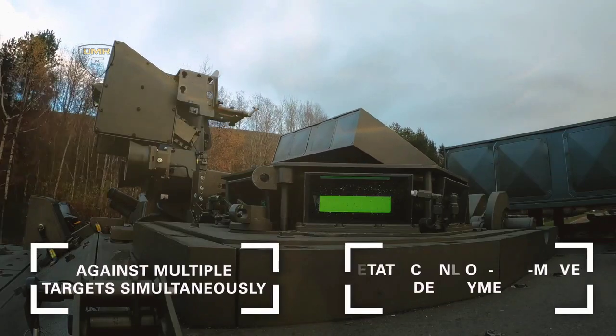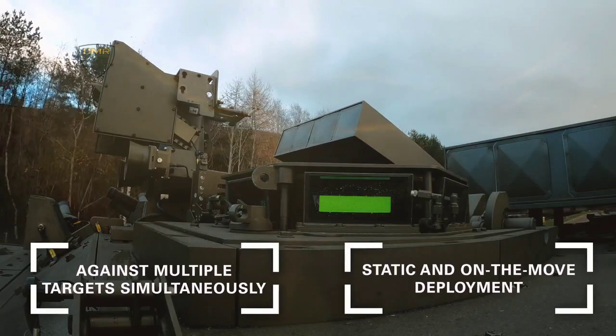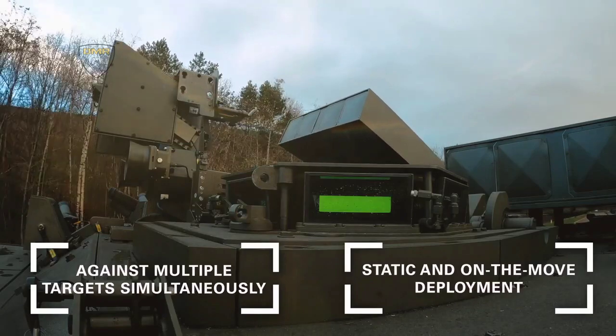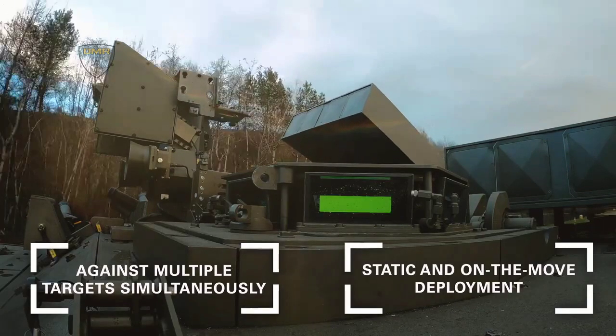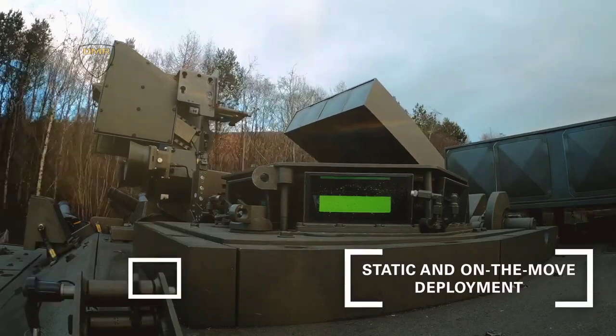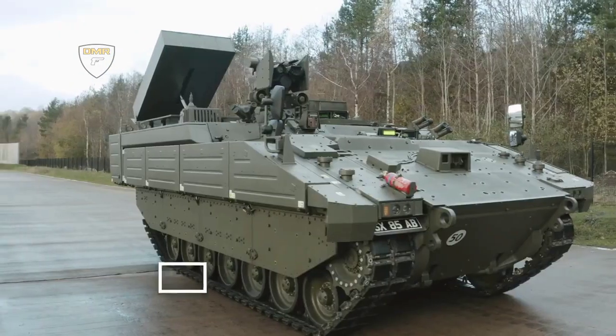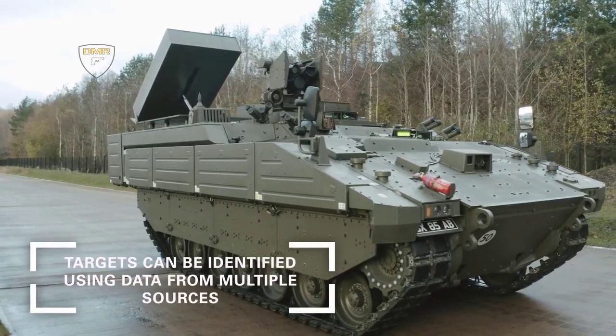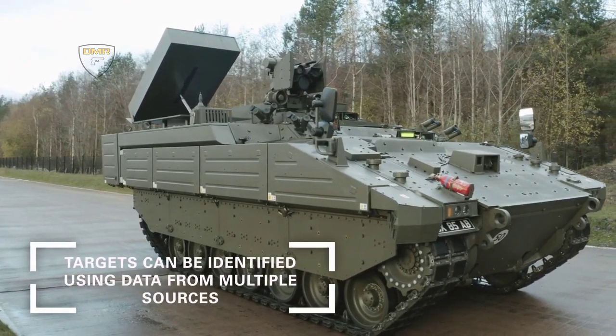Three Brimstones are carried on a launcher that occupies a single weapon station, allowing a single aircraft to carry many missiles. The vehicle is based on the Ares armored personnel carrier variant of the Ajax family and armed with an MBDA Brimstone guided missile launcher installed at the rear of the vehicle.